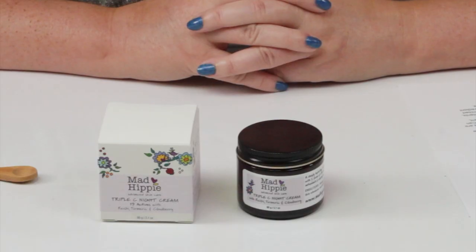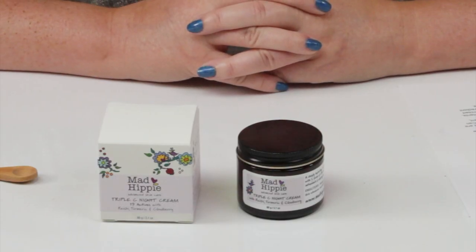Hi, today I'm reviewing the Mad Hippie Triple C Night Cream. I purchased all these products with my own money — I'll never waste your time with sponsored ads or videos. If you want to help support the channel, check out nobsbeauty.com, check out my Patreon community, or click on the link below.